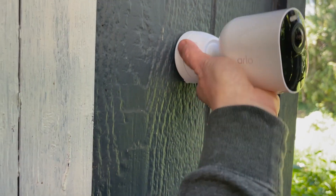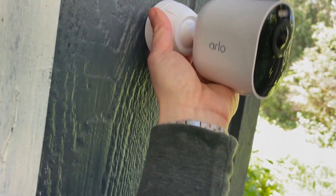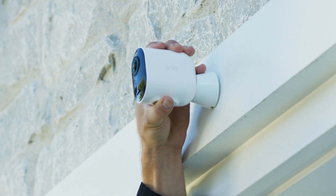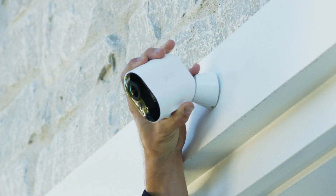The 4K wireless security cameras can automatically zoom in and clearly track moving objects. It lets you recharge your home security system surveillance camera less often, and enjoy flexible, wire-free installation.